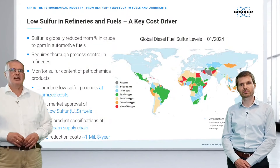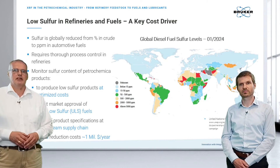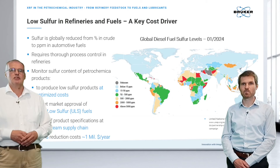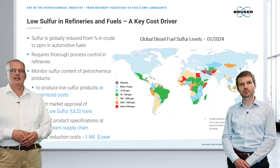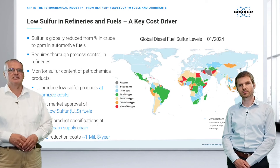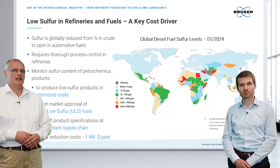Low sulfur is required to be analyzed across the globe and across the process, because we want to reduce the sulfur coming from combustibles for environmental reasons. There is a lot of legislation in place to reduce limits, typically going below 10 ppm. A reduction of just 1 ppm in sulfur content will lead to savings of more than $1 million per year.